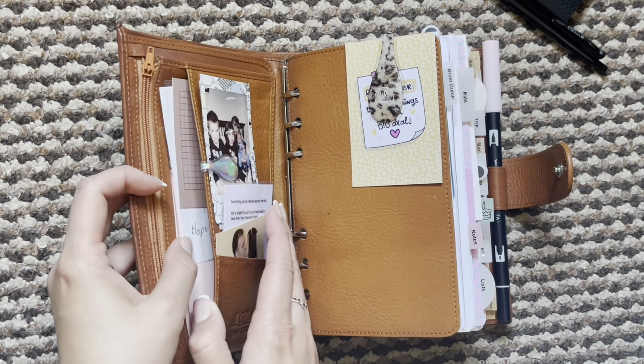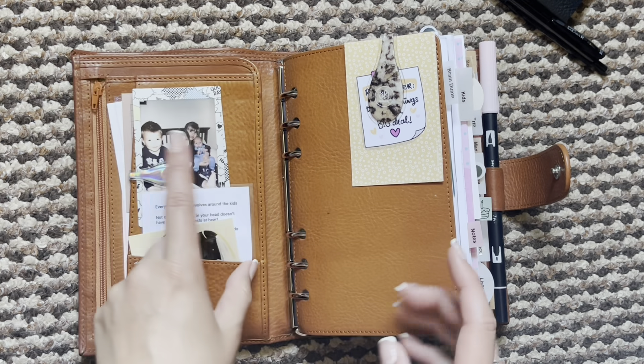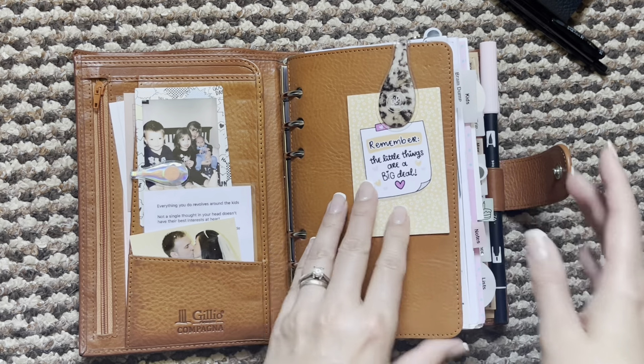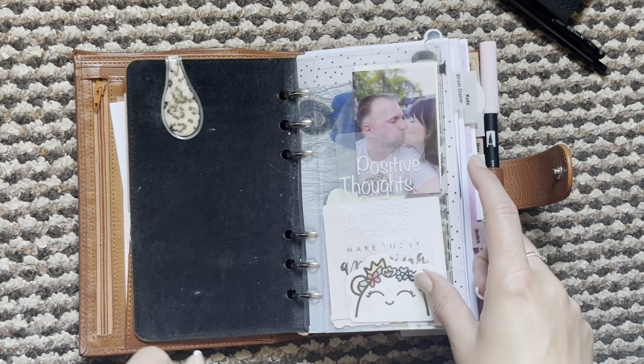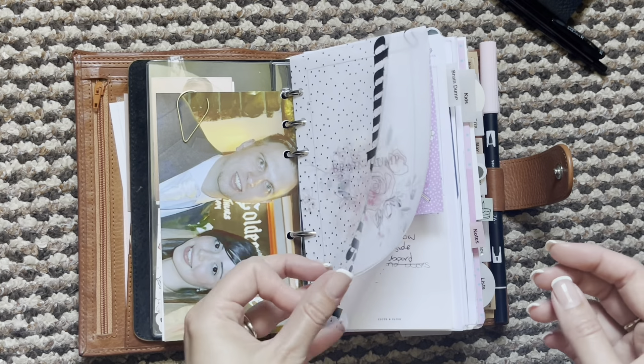In the pockets I still have sticky notes, some pictures, some stickers, and an invitation. There's a cute little card on the front with an Ollie clip, and then my dashboards and pictures are still the same.